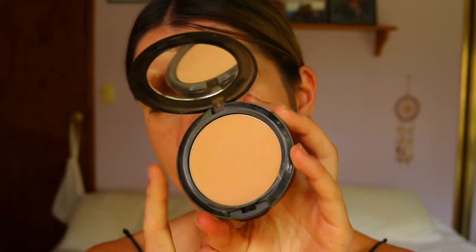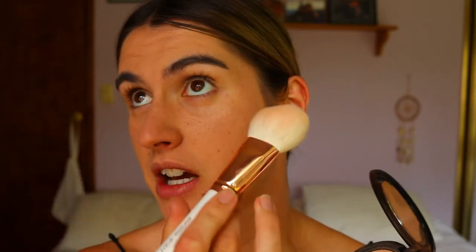Usually I set my under eyes and lids with my RAW pressed powder in the shade Nude — that's such a great pressed powder — but I've run out. So I'm using the Zooey Nutmeg Powder Foundation, which is a tiny bit darker than my skin tone, so I use it as a bronzer or to give a bit of color. Today I'm applying it lightly under the eyes just to set them. Then I'm taking my bronzer brush, getting a generous amount of Nutmeg, and giving my skin a bit of color on the outer edges.